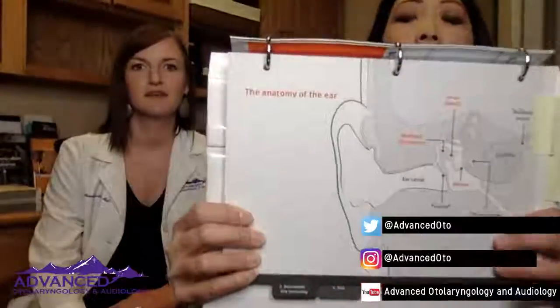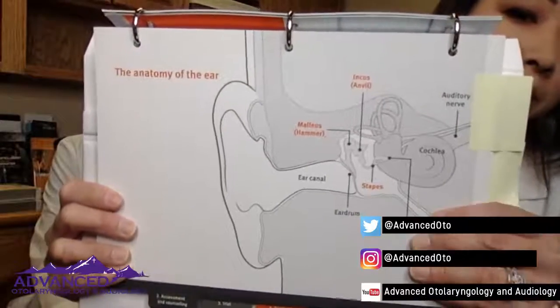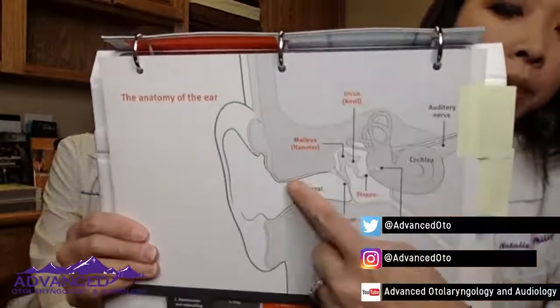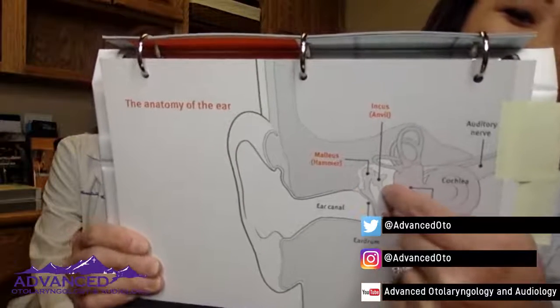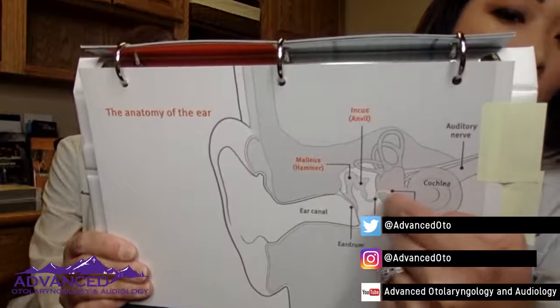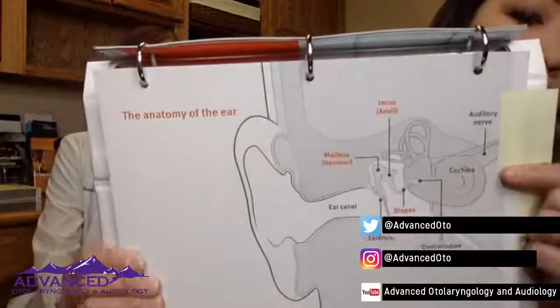I wanted to show the anatomy of the ear. Sound comes in through the ear canal, goes through to the eardrum, then it moves the middle ear bones to transmit the sound. The third bone pushes in and out of the inner ear. Then you've got the cochlea, which is the inner ear, your semicircular canals, which are the balance system, and then your auditory nerve. That's the whole hearing mechanism, and that's what we're looking at when we do a hearing test. A sensorineural hearing loss would be in the inner ear and into the nerve.